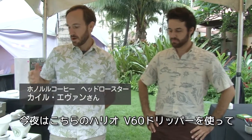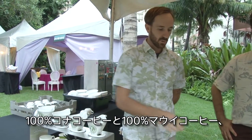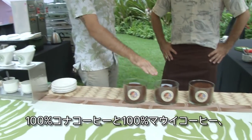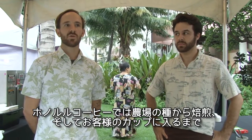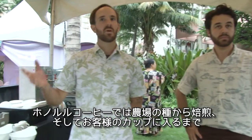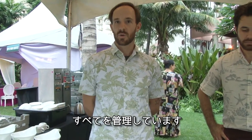What we're going to be doing today are REOP 60 pour overs. We're going to be doing our 100% Kona coffee, 100% Maui coffee, and 100% Oahu coffee. We control quality from the farm, from the seed, all the way through roasting, all the way to brewing, and all the way into your coffee.